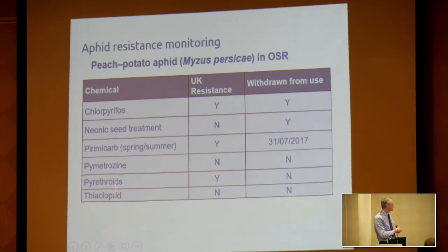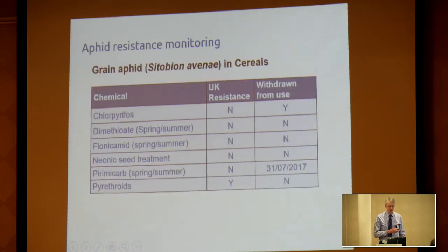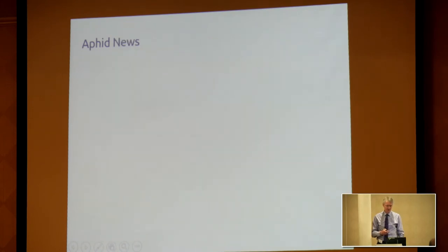For grain aphids, it's not so bad in terms of resistance — really only a level of resistance to pyrethroids. We still have the issue of product withdrawals, but we're better placed to deal with them. Understanding when to make an application is important, particularly in the autumn if we're talking about controlling BYDV.